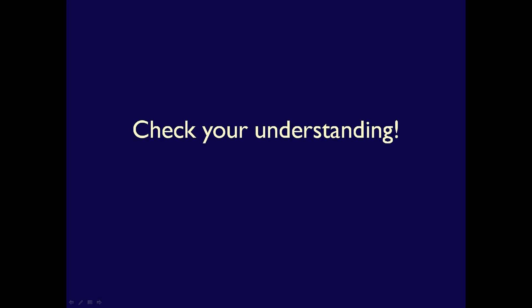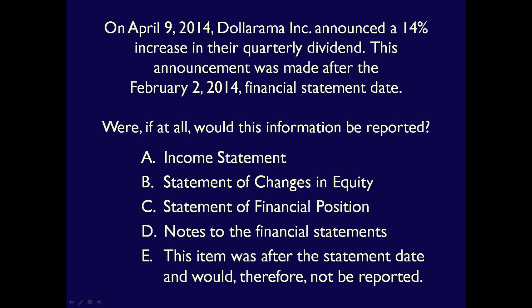Let's check your understanding of the Notes to the Financial Statements. On April 9, 2014, Dollarama announced a 14% increase in their quarterly dividend. This announcement was made after the February 2 financial statement date. Where, if at all, would this information be reported?